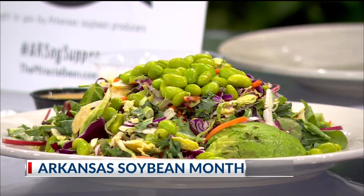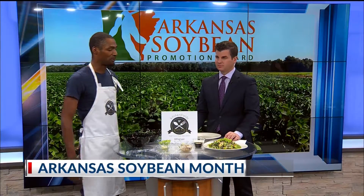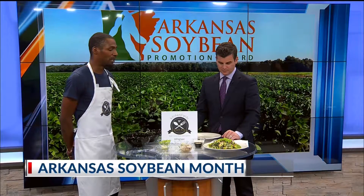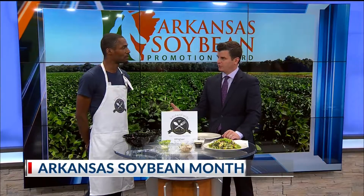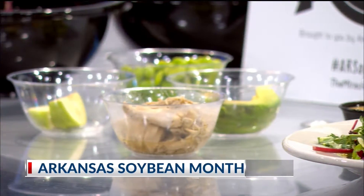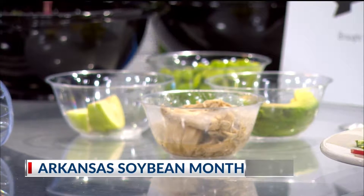You guys are finding new ways to cook with it, right? Most definitely. Today we brought our Power 92 salad. It's a power salad that we've used, of course, edamame. So how are you promoting this effort in your restaurant? Definitely by using soybean-based products, like we've done with our Power 92 salad, by introducing those soybeans.